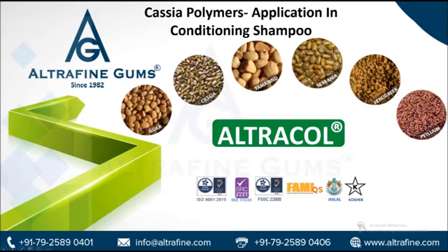For more Altrophene gum derivatives applications, visit www.altrophene.com. Thanks for watching our video. Don't forget to share and subscribe to our channel, and press the bell icon to get the latest updates.